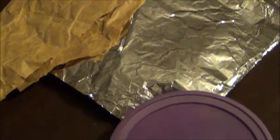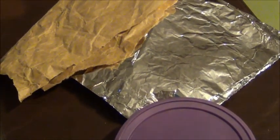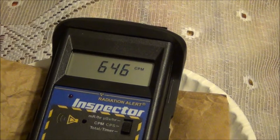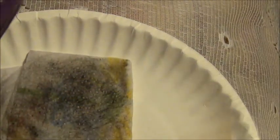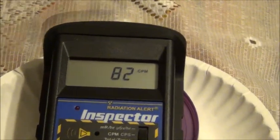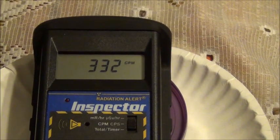Here we have our filters that help us determine what type of radiation is being emitted from our sample. There's our wipe — we're going to place the counter back down. As you can see, it goes up: 630, now 646. We're placing a piece of plastic over the sample.